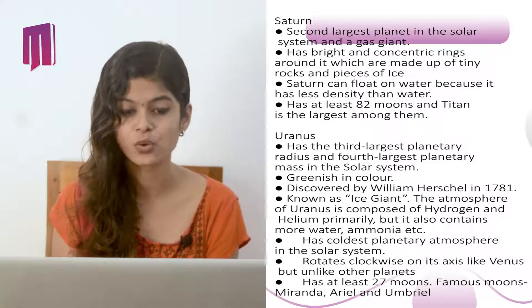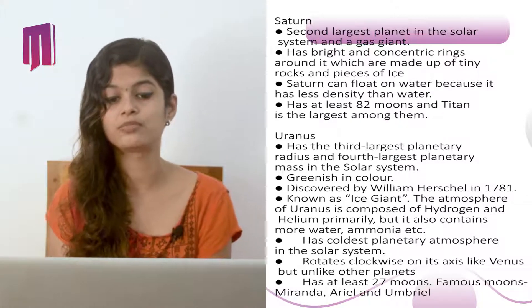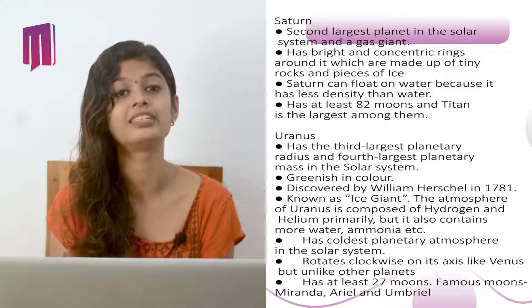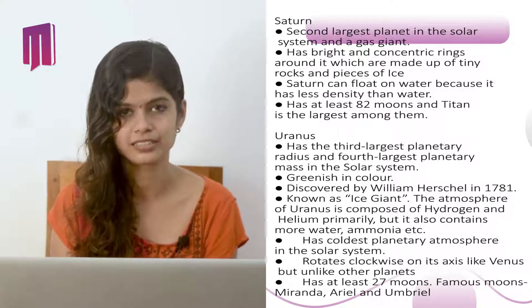Saturn is the second largest planet in the solar system and a gas giant. It has bright concentric rings around it made up of tiny rocks and pieces of ice. Saturn can float on water because it has less density than water. It has at least 82 moons, and Titan is the largest among them.